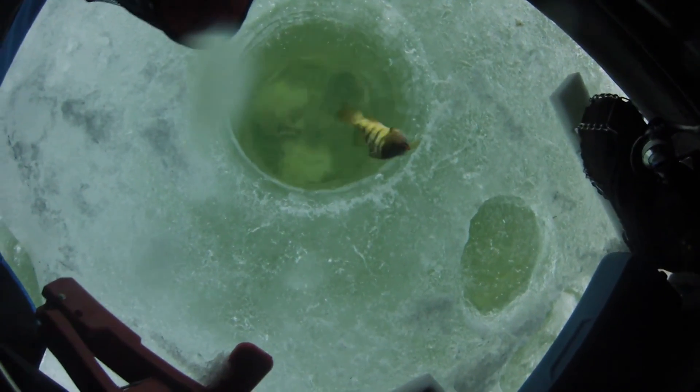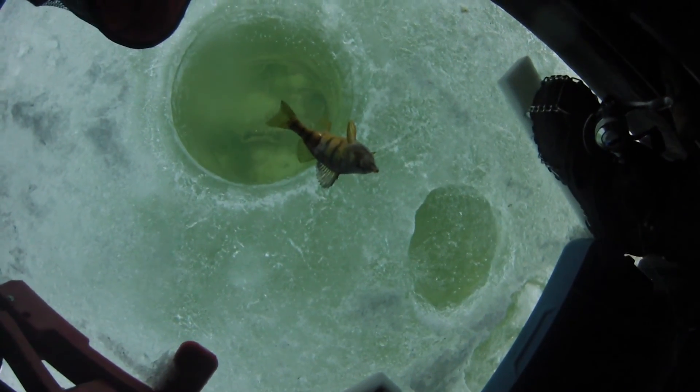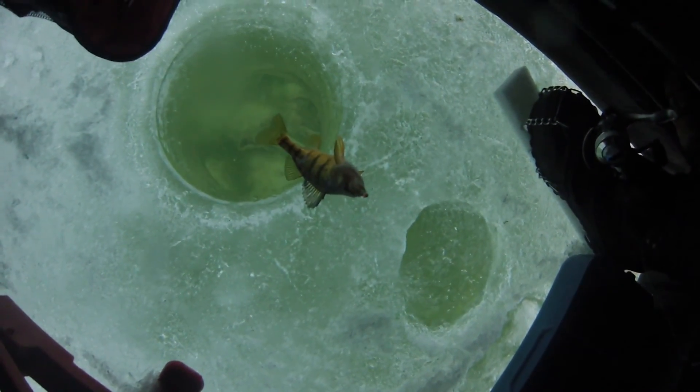I was hoping they'd get a little bigger. Look at him flare out! Let's stay just a little bit longer.